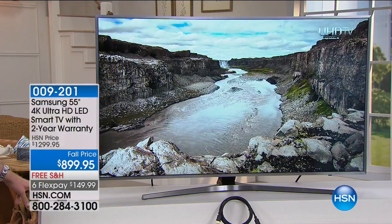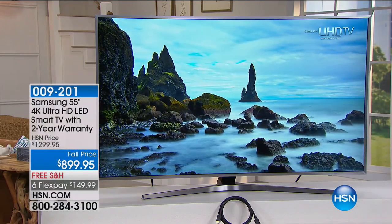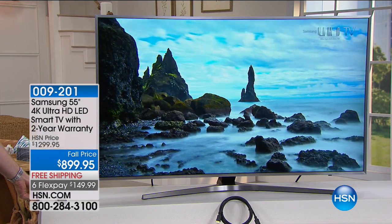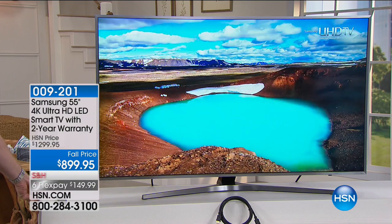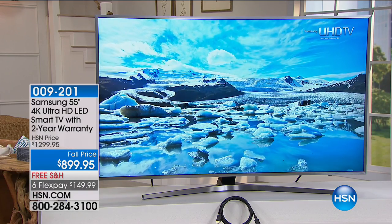Not only is it on a 6-pay FlexPay, which we normally only do if something is a Today's Special, but Joe Harrison, you are back. When you were texting me about this earlier, I was getting really excited because I love Samsung as a brand. When you can say that you're getting the best of everything they have to offer, you can't do any better than that.